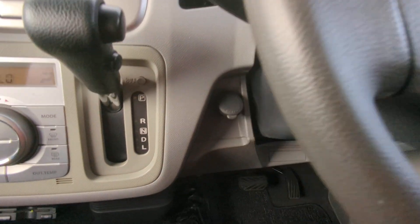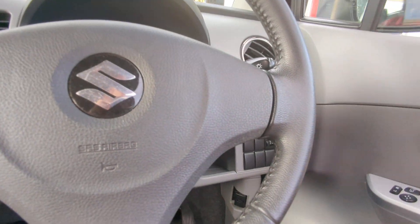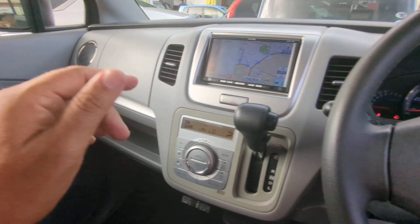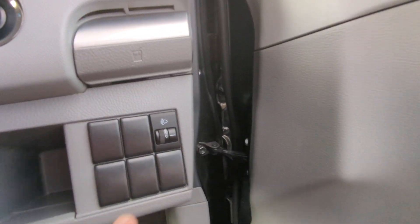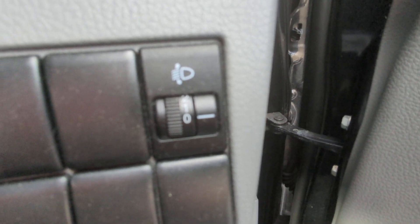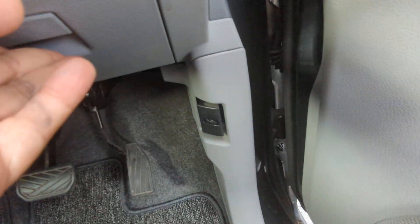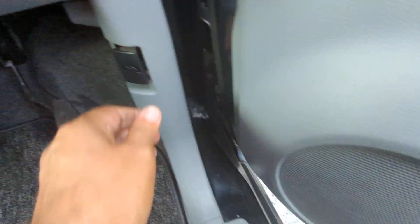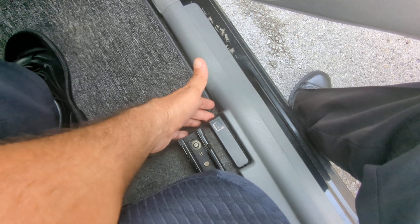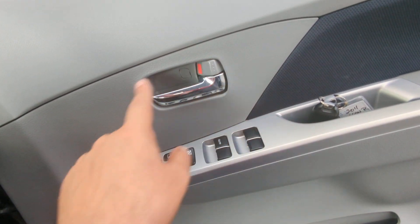A couple other things before we go to the back seat: you do have a power outlet right here on the right side, a cup holder over here as well as the other side, and then this controls the angle of your headlights — so on a foggy morning if you want to see the street a little better, that's where you do it. You have a pocket here for storage, a coin slot, your hood release, and please don't forget down here on the floor you have the gas cover release. On the door panel you have your mirror, window, and door lock controls.